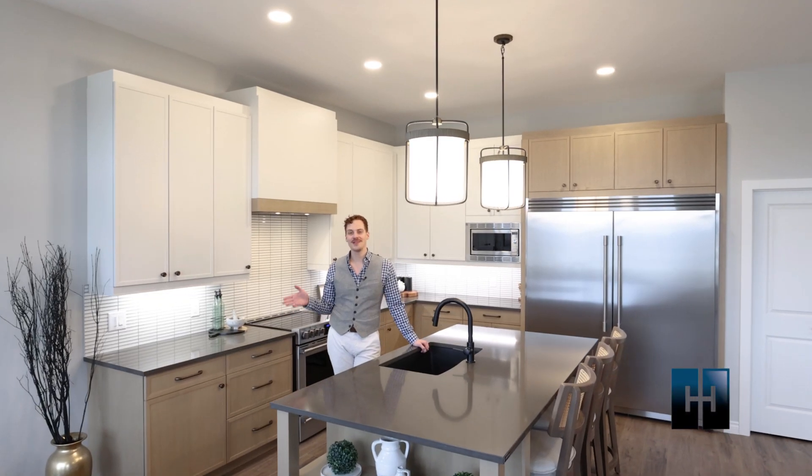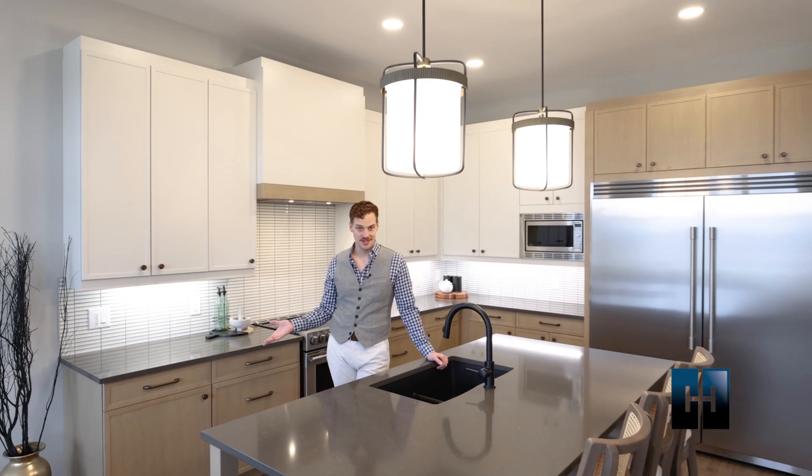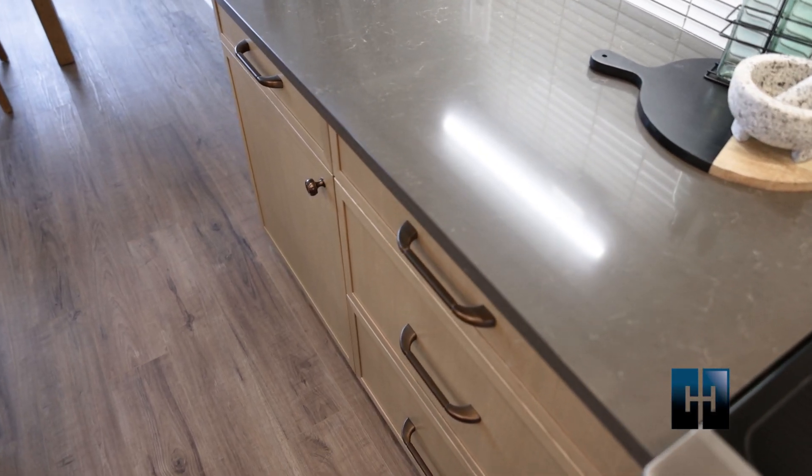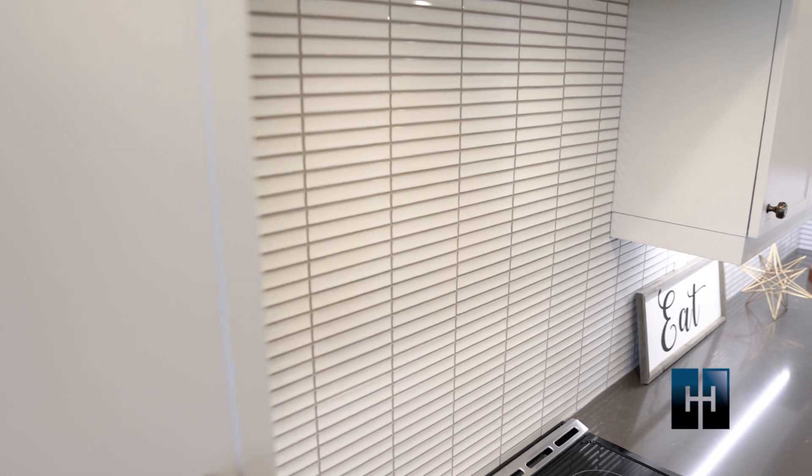The heart of this home lies in the well-appointed kitchen. Rich countertops, modern appliances, and ample storage space take this dream kitchen to the next level.